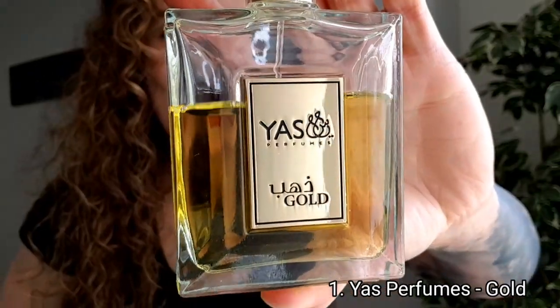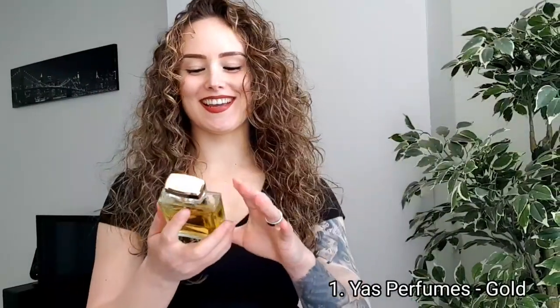Number one is Gold by Jazz Perfumes — so many compliments from guys. When they smelled it on me they all asked what fragrance it was and whether it was a Tom Ford. I told them no, it's an Arabian fragrance, because if I told them what it was they wouldn't know it.